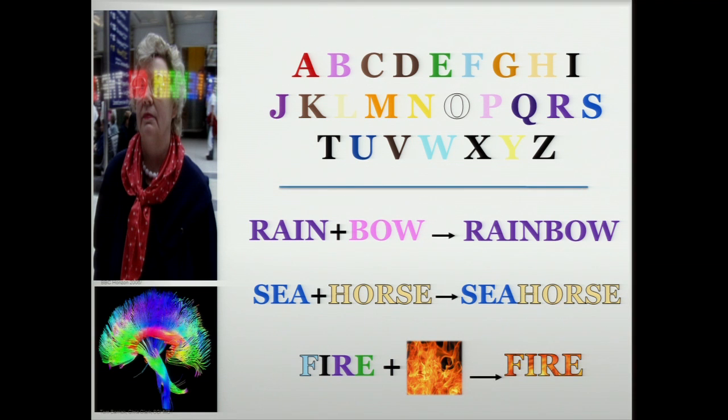So take, for example, how words are stored in the brain. We have a compound word like rainbow, made up of two words, rain and bow. So how can we use synesthesia to investigate how those words are stored?